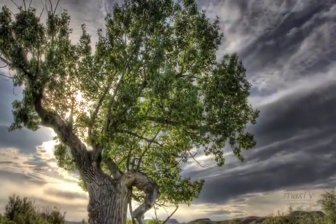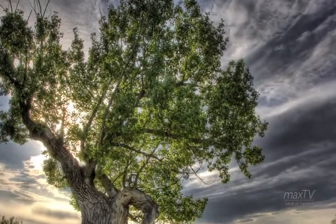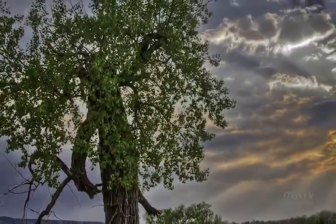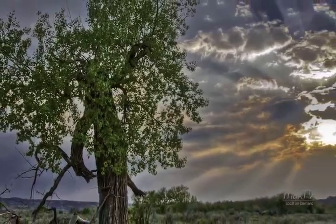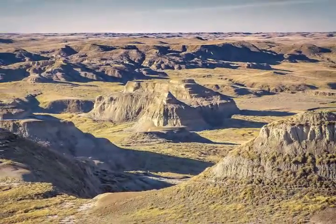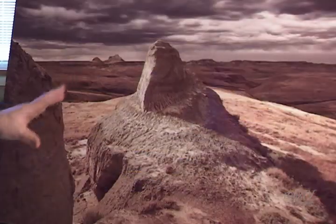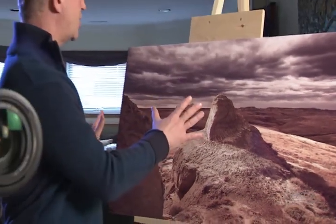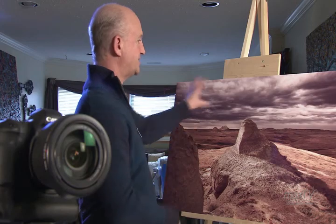I was in Moose Jaw, it was my day off, and the light was awful — it was flat. There was really no point in going out and taking photographs, but I thought I hadn't been to the Kildeer Badlands enough, so I'd go down there, do some exploring, maybe line up some good shots. I roamed around, then I set up my camera right here, composed this shot. The sky was great, but there was no light.